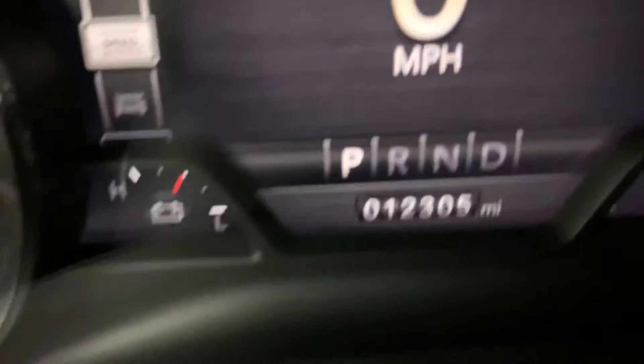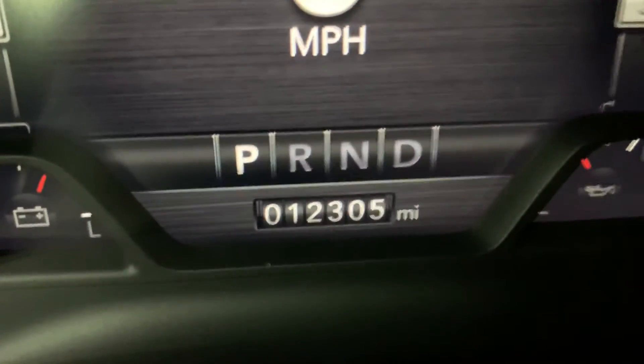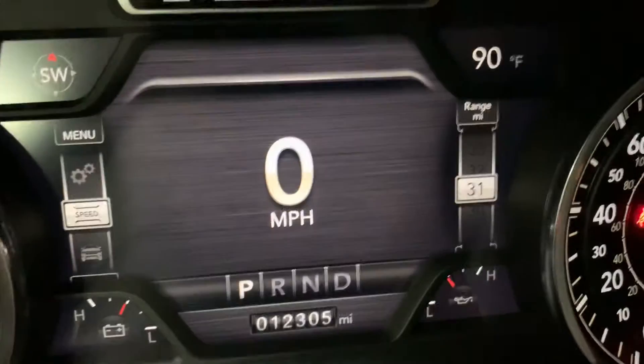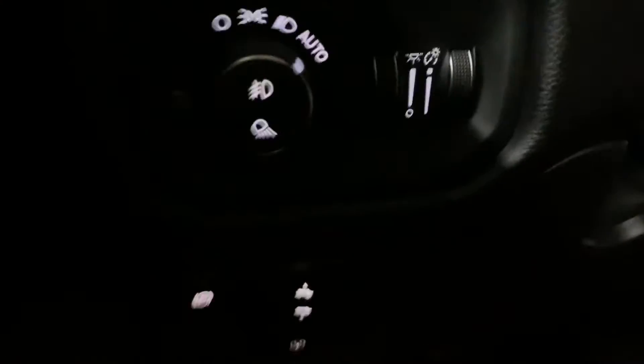Now I'm going to get the odometer for you. This vehicle comes with 12,000 miles, which is pretty good mileage — basically nothing. Everything's working fine. You have your adjustable pedals right here and power brakes.